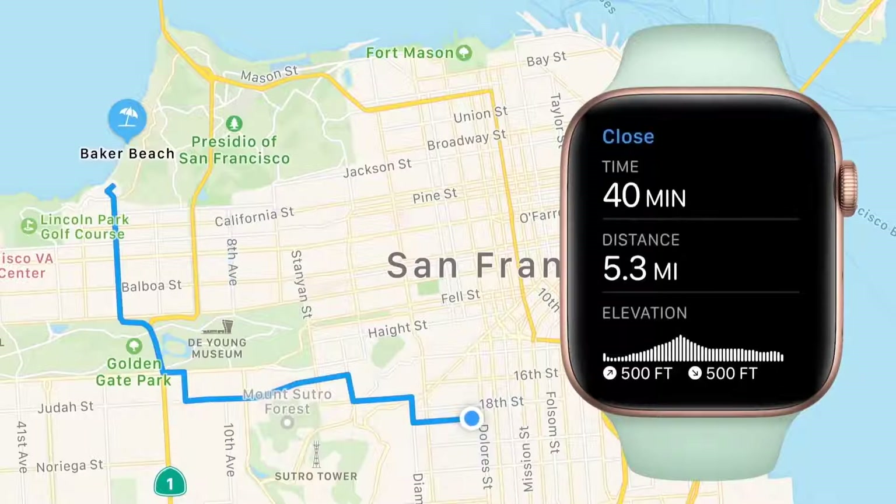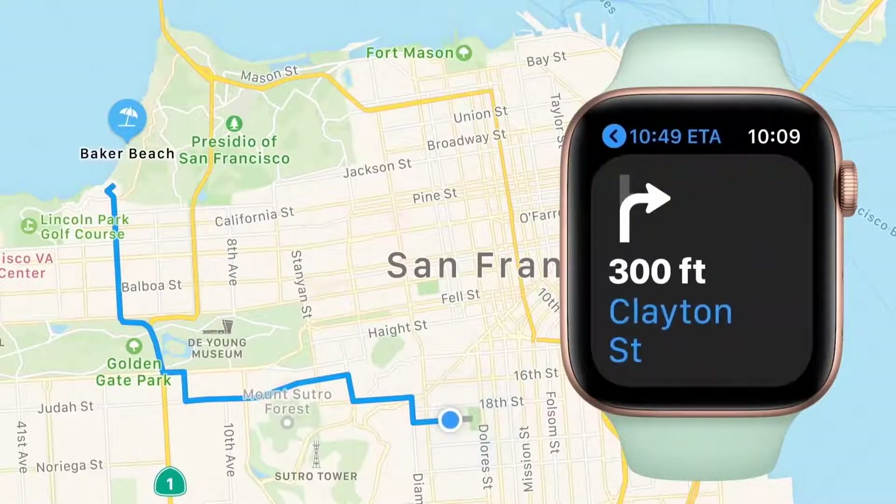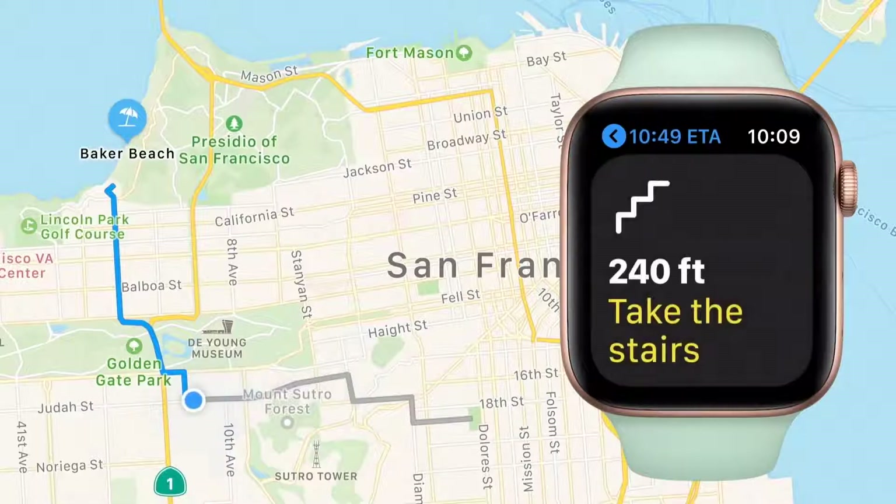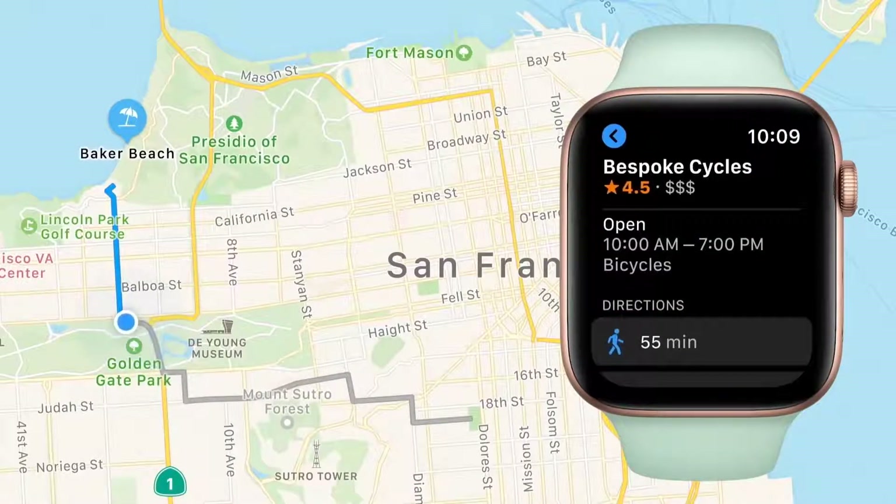You can preview travel time and elevation changes, and navigate with turn-by-turn directions that are large and easy to read. Maps can direct you to dismount and walk your bike, or even take the stairs to save time. You can also search for and add places optimized for cyclists, like bike repair shops.